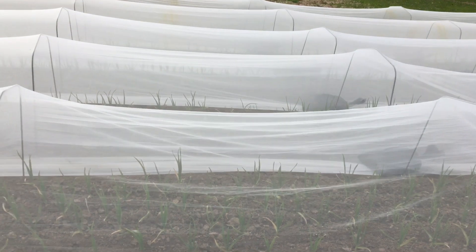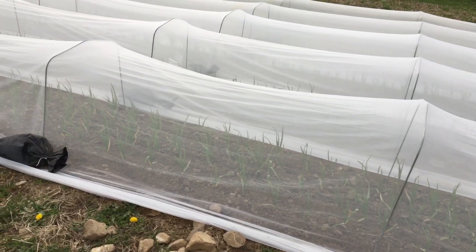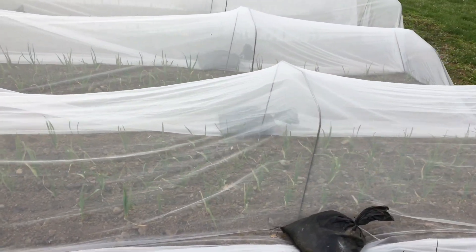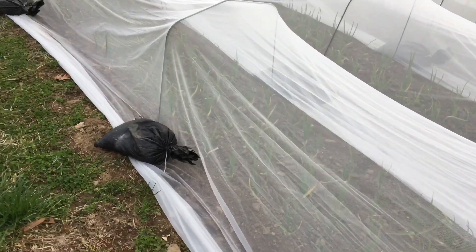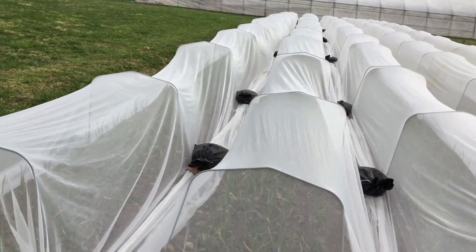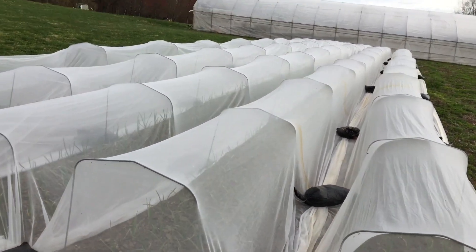We use wire hoops that are about 40 inches tall, which allows the crop to grow to full maturity underneath — full maturity being just before scape, as plant height is pretty well determined at scaping. This insect netting will stay on until the end of May. The spring adult flight life cycle for Allium leaf miner is about 26 days, but the problem is they don't all hatch on the same day, so you have to cover for quite a bit longer to ensure you get the entire flight.